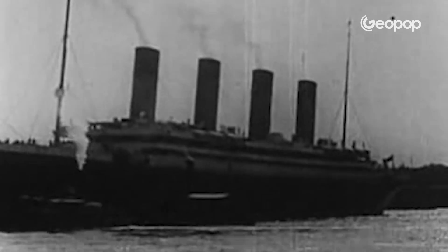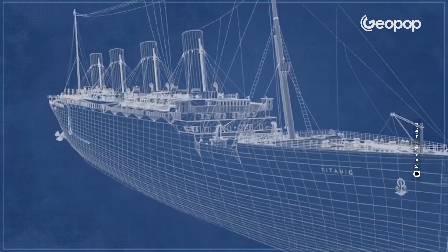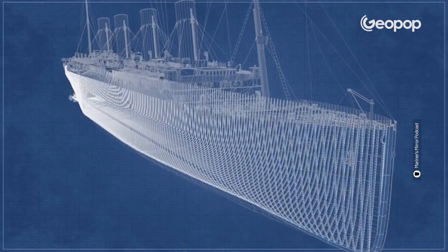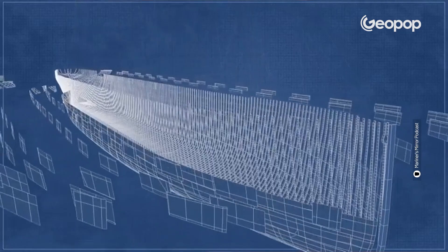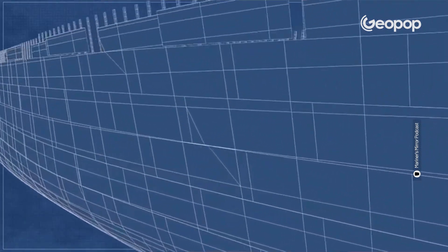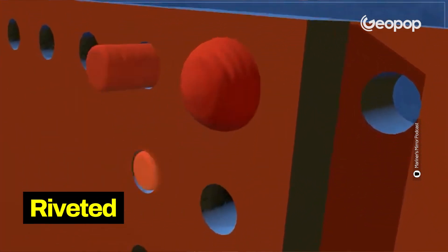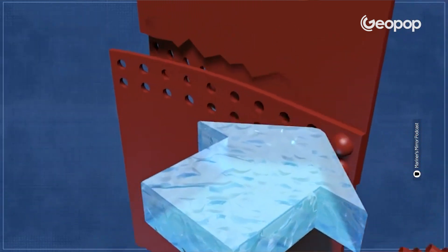The Titanic's construction began on March 31st, 1909, in Dublin. It begins with the keel, which is the structure at the bottom of the ship that makes it stable — like its backbone. Around this structure, first the bottom of the ship was built in steel, and then the hull. The hull is like the skin of the ship, and it was composed of steel panels riveted together. As we will see, this detail will be of extreme importance to understand what caused such a rapid sinking.